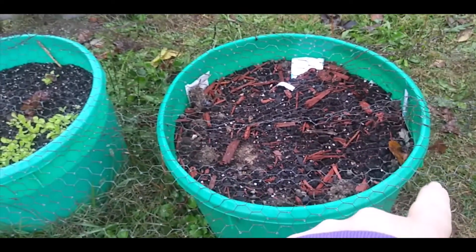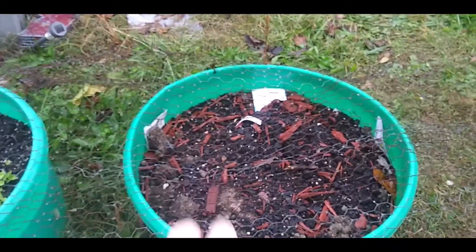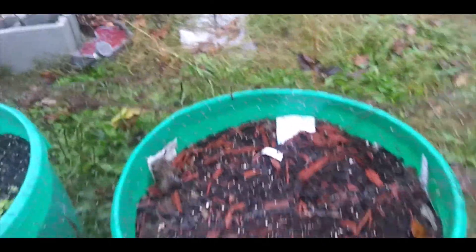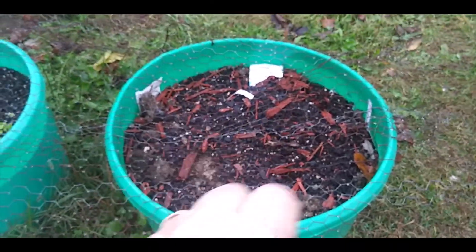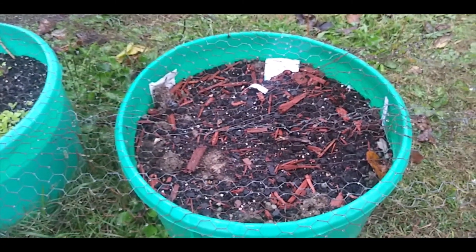I planted some kale and some beets down the middle, and something else — I don't remember what it was. Oh, collards here. I'm hoping they will come up, but if they don't, at least I tried.